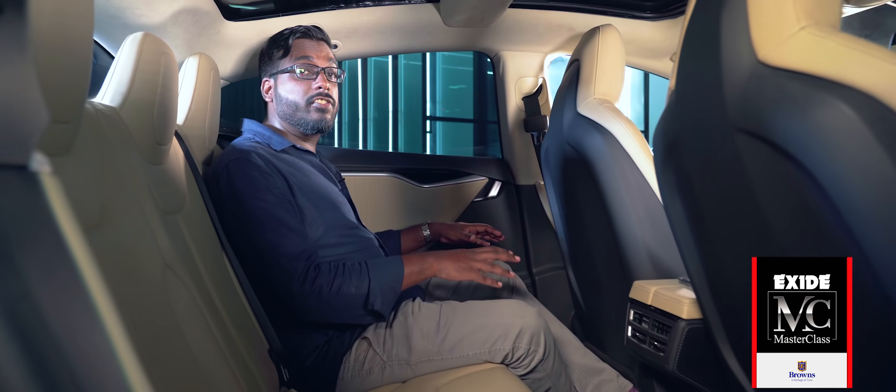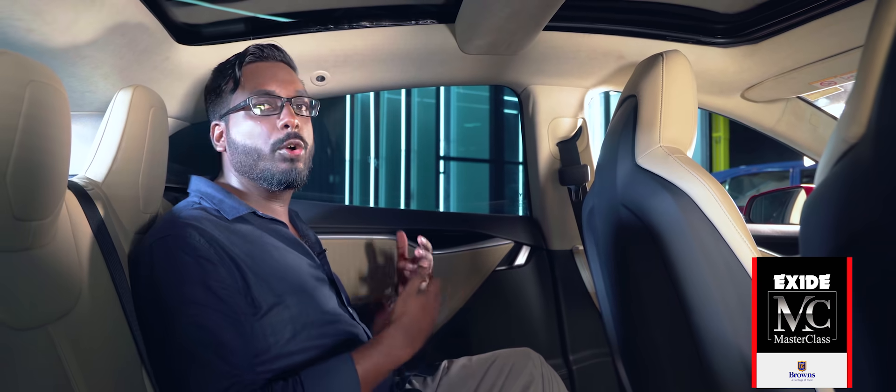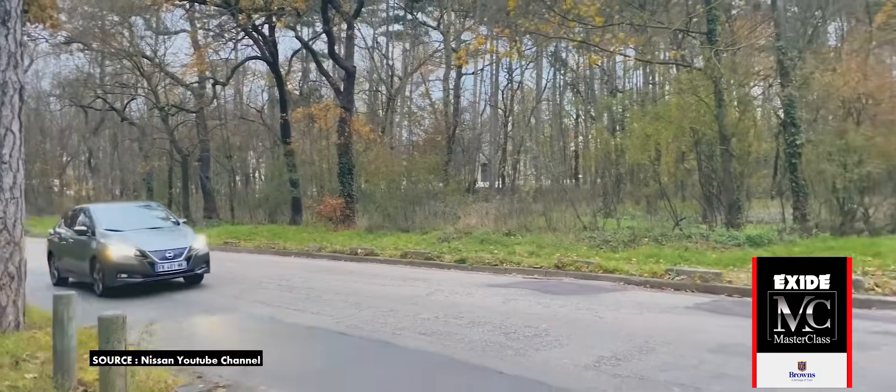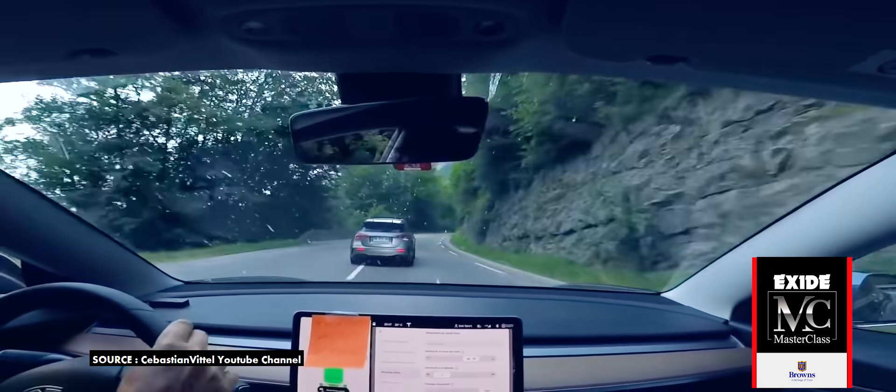The heavy batteries are sandwiched underneath the floor, in between the two axles, which basically means you get a lower centre of gravity. A lower centre of gravity translates into a less bouncy ride. But more importantly for enthusiasts like me, it means a planted car with the confidence to attack the corners.